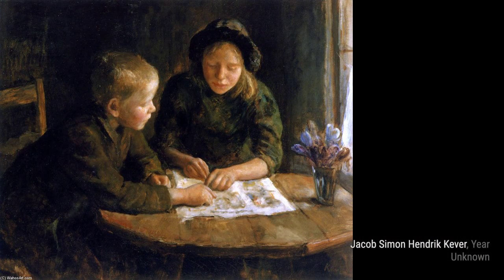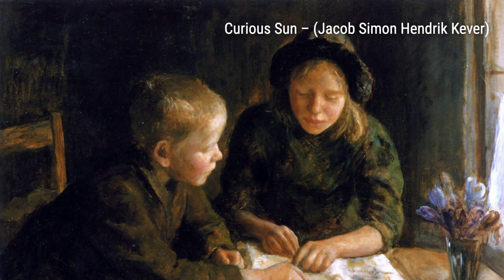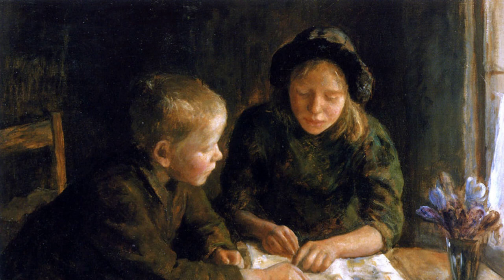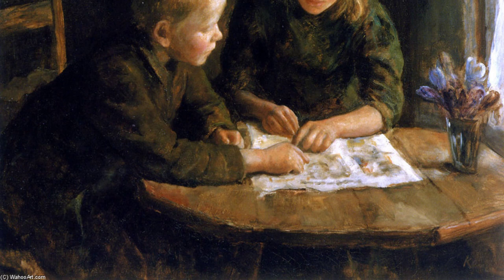Welcome back to VisArt. In today's video, we will be exploring the beautiful artworks of Emma Lampert Cooper, a talented painter from Rochester, New York. Cooper was known for her exceptional ability and studied under renowned artists such as William Merrick Chase. Let's dive into her stunning paintings.